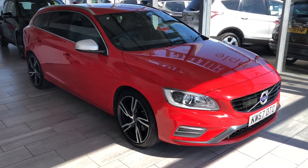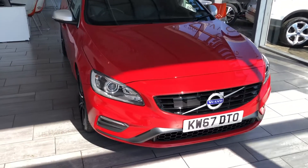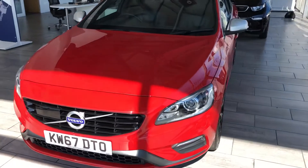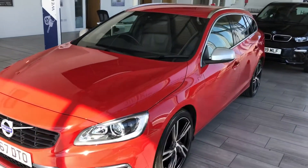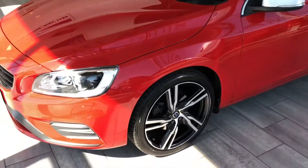Hello and welcome to Thame Cars. We have a lovely part exchange to show you today — this 2017 67-plate Volvo V60. This is the R-Design D3, so it's a 150 PS diesel engine, Euro 6 compliant.